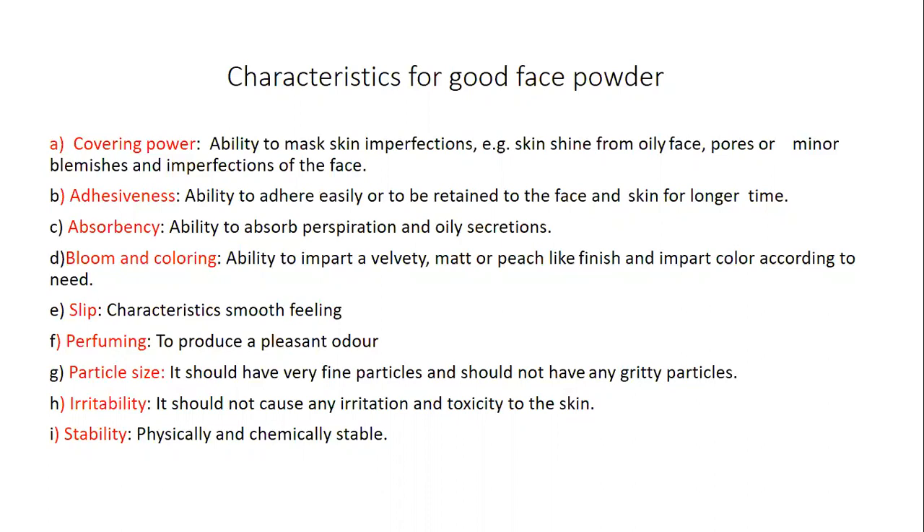Adhesiveness: the powder should have the ability to adhere easily and be retained on the face and skin for a longer time. When applied, even though it is a small particle, it should not fall off immediately.